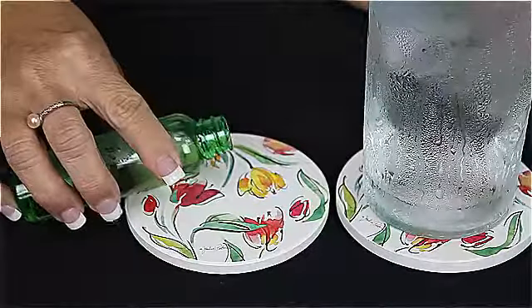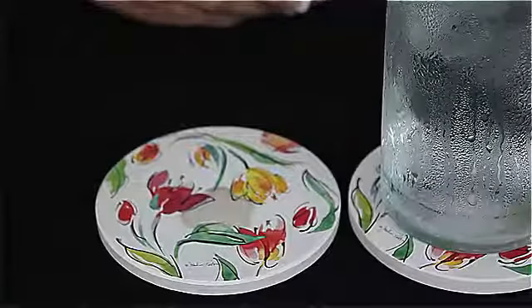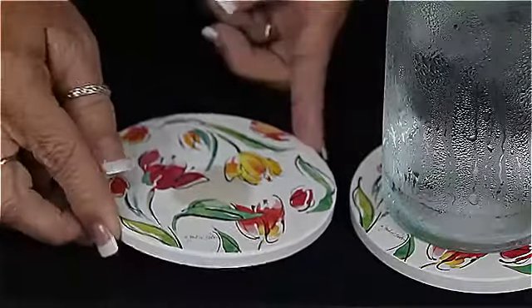I've been using these in my home for years. They look great and they really do work. Counter Art Decorative Coasters are crafted from a stoneware material that continually absorbs moisture from condensation and spills. As you can see in this demonstration, the liquid is quickly absorbed into the stone in the lighter colored areas.